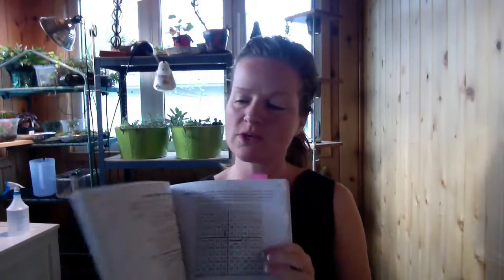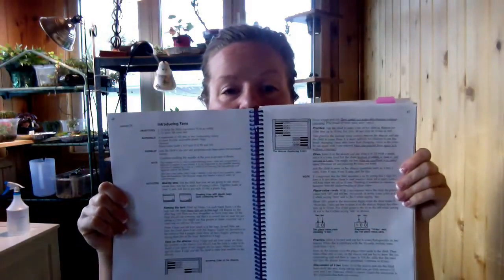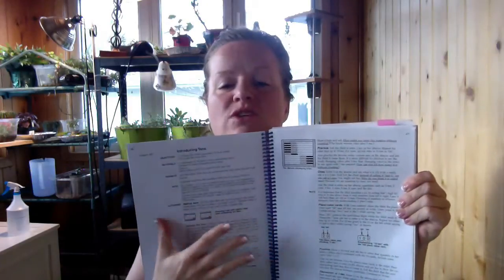So this is Level B. We just turn to a lesson — this is what a lesson would look like, just to give you a general idea of the layout.